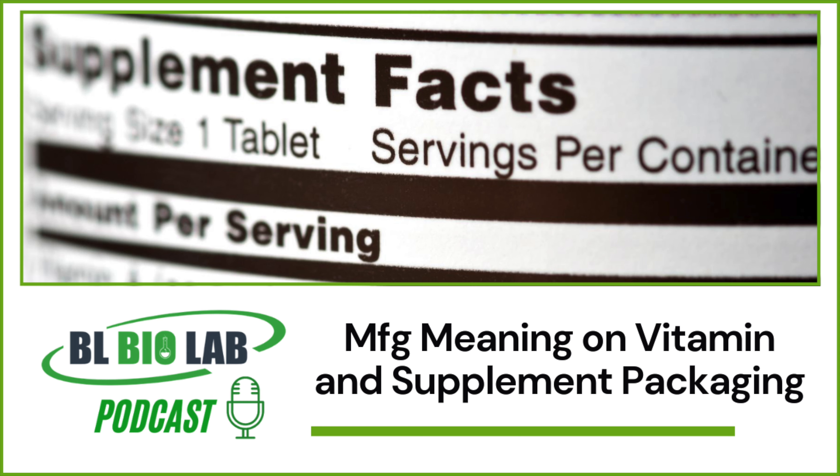The products sitting in storage are also required to be tested so that the product is still good when it reaches the end consumer. However, it is important that consumers understand the MFG meaning and contact the supplier if they have any apprehensions or confusions about the stated MFG date.